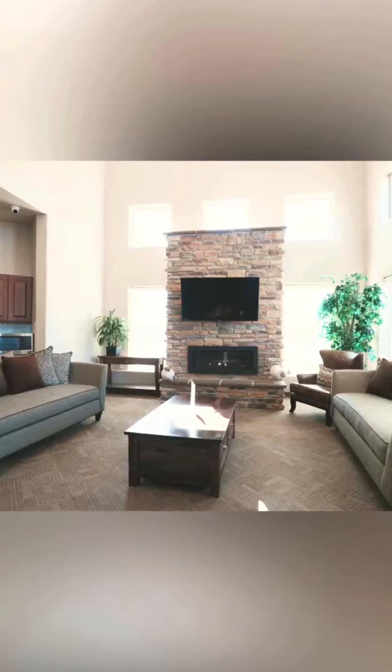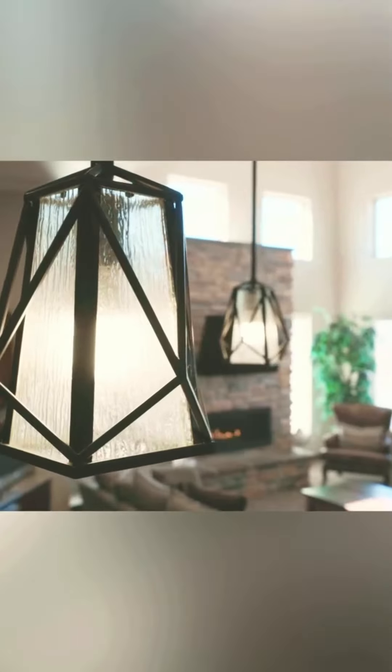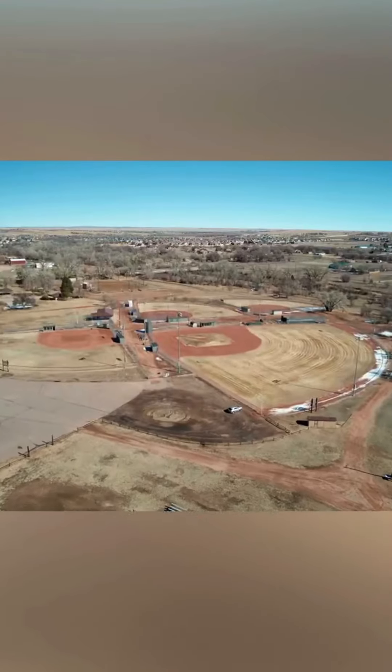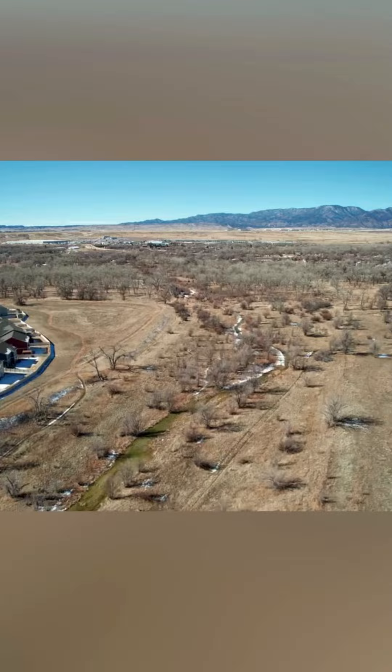Bailey, I'm absolutely in love with our newest listing in the Ventana community, and this rec center is a must-see. You're right, Lana — don't forget the close proximity to Fort Carson, all the parks, all the playgrounds, and the community walking trail. So with that being said, don't wait any further. Schedule your showing today.